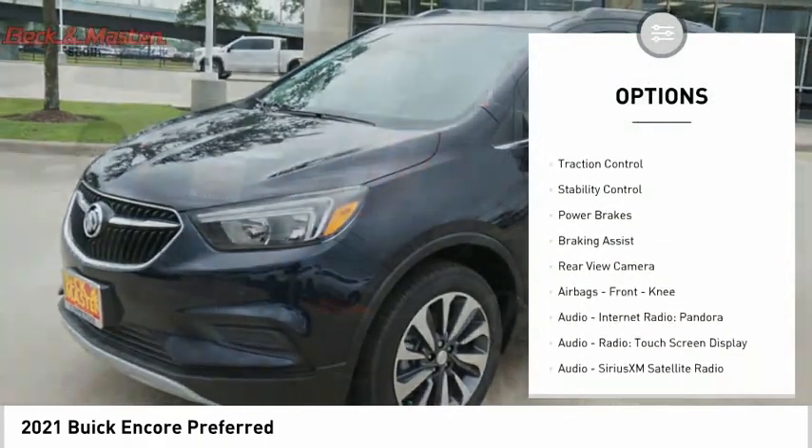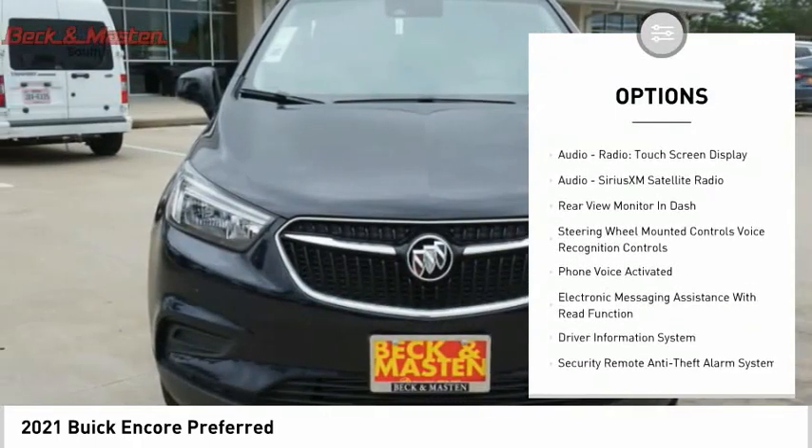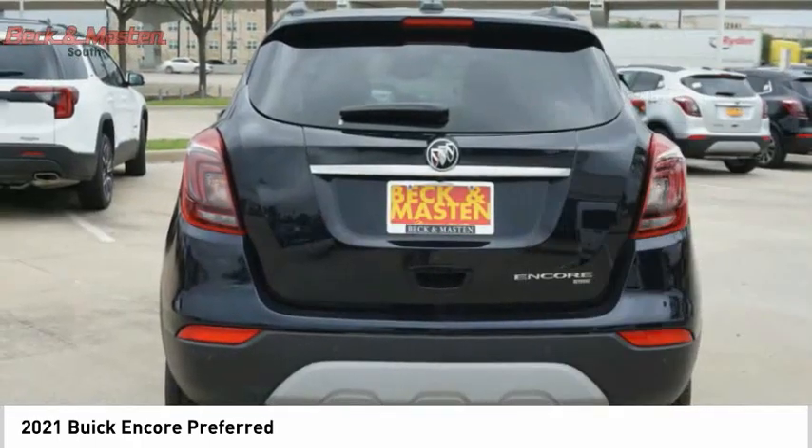Power windows with safety reverse, roof rails, traction control, stability control, power brakes, braking assist, rear view camera, airbags.